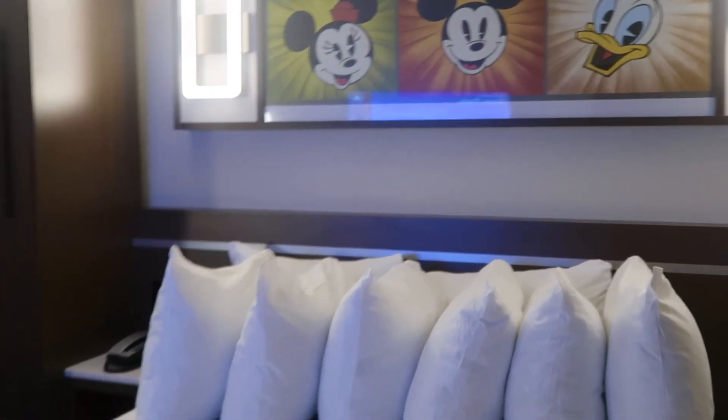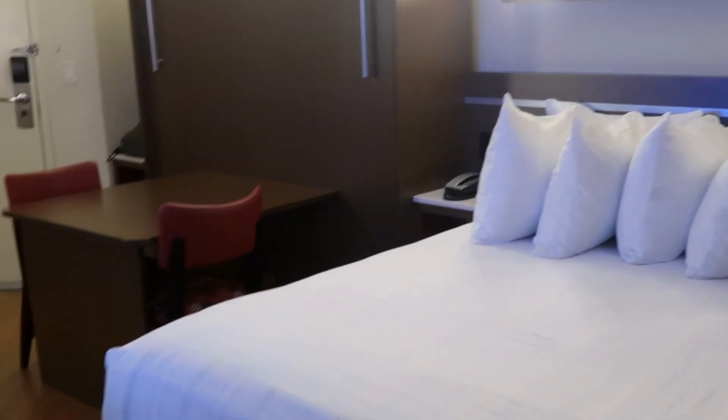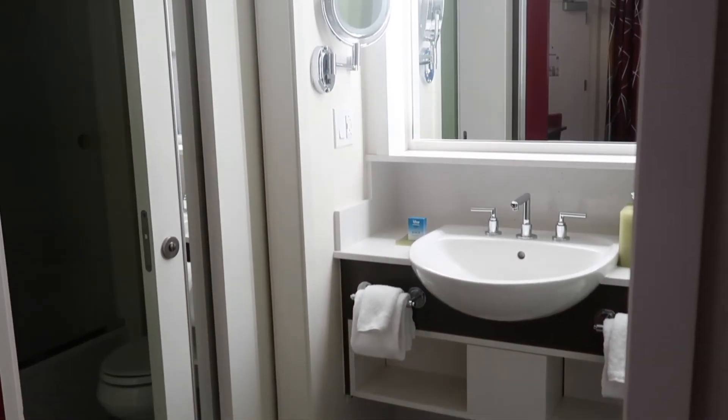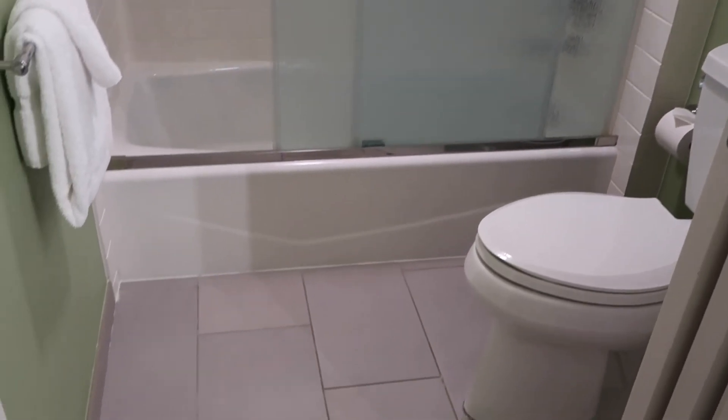Alright you guys, that is it for today's video! I hope you enjoyed this All-Star Movies standard room tour. If you did, please give this video a thumbs up and subscribe to my channel for future Disney videos. I would really appreciate your support, and we will see you in the next video — bye guys!